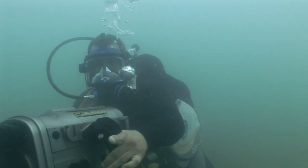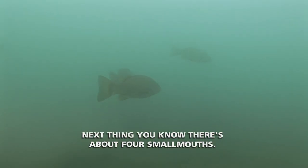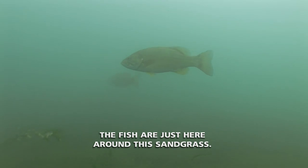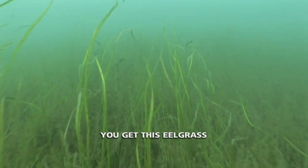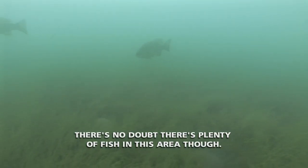Oh man, you see that? As soon as I showed up here, I saw in the distance two coming at me. Next thing you know, there's about four smallmouth. So those fish are basically just roaming, looking for food and looking for a comfortable spot like you talked about. That's it. The fish are just here around the sand grass. Are you seeing patches of grass, or is it small patches, big patches, or just a covering? It's mostly a carpet — a carpet of sand grass. You get the eel grass. But I'm not seeing any really good open patches. There's no doubt there's plenty of fish in this area though.